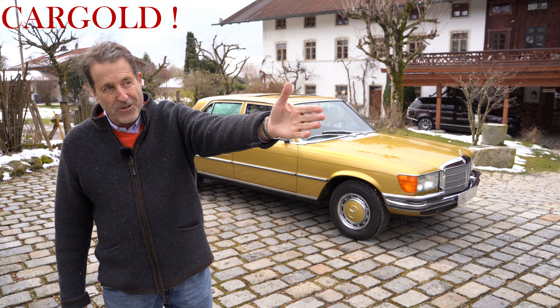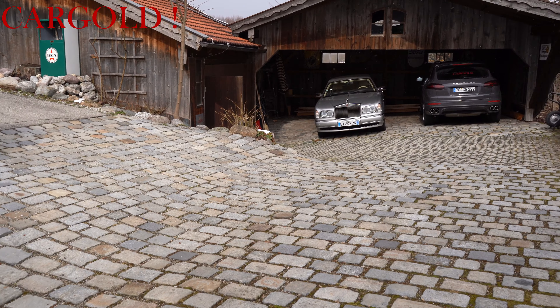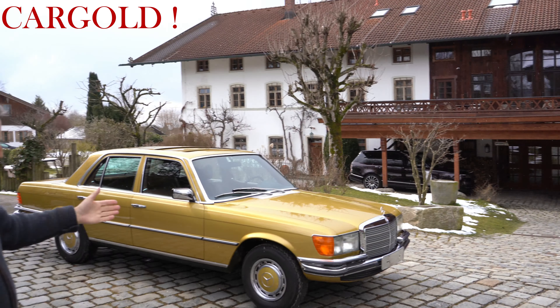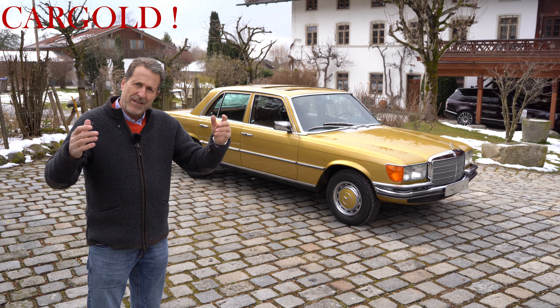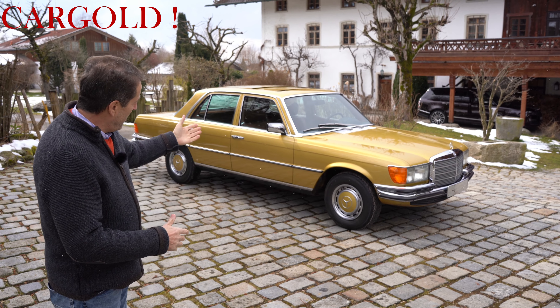Da vorne haben wir einen Rolls-Royce Cabriolet in einer wunderschönen Farbe – da muss noch was dran gemacht werden, aber natürlich auch toll, alles begeisternswert. Aber sowas hier – als ob ich jetzt gerade in Sindelfingen bin und setze mich da rein, als ob ich mein neues Auto gerade vom Band abhole. So ist das hier, so ein Auto ist das.